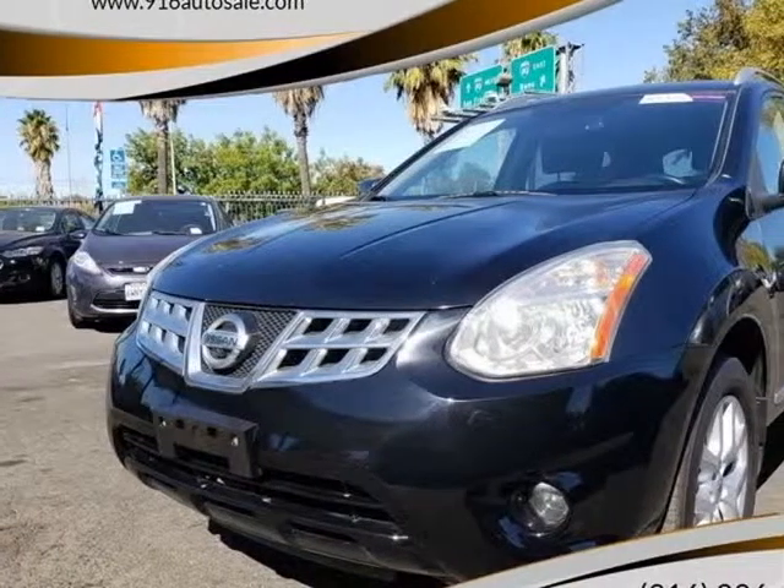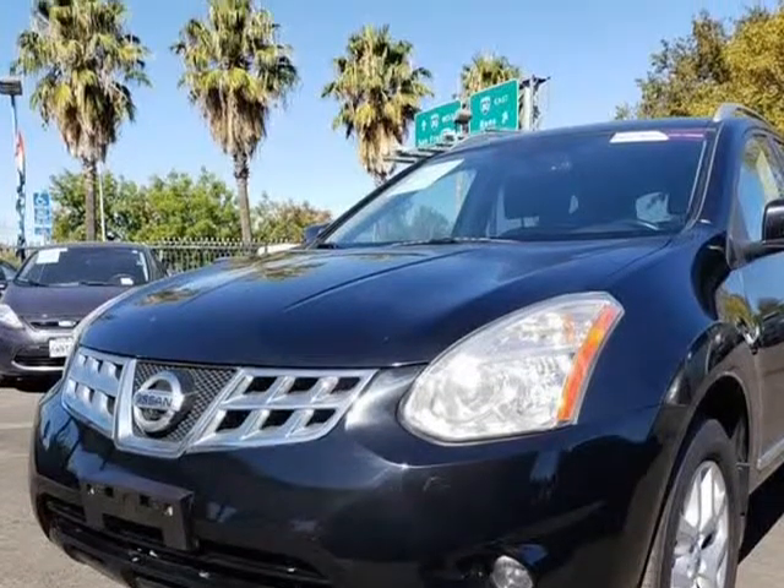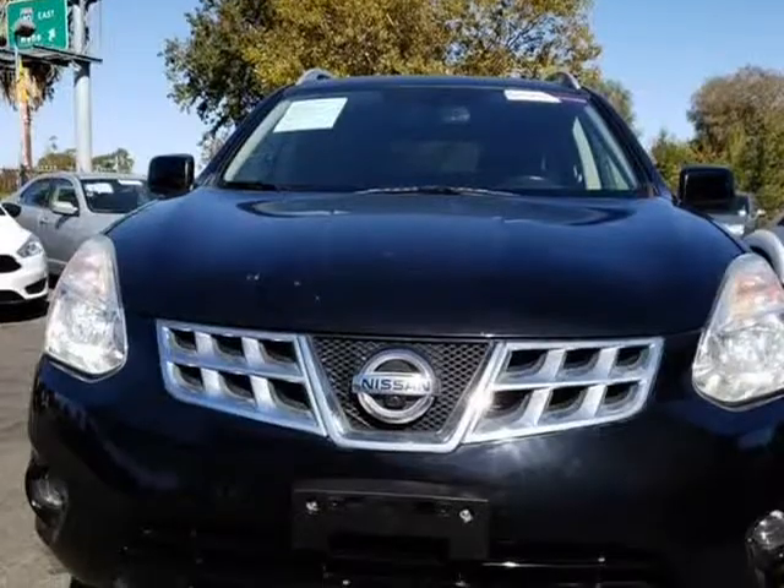This 2012 Nissan Rogue is brought to you by 916 Auto Sales. Efficient, yet luxurious, our 2012 Nissan Rogue SV AWD with SL package is presented in super black.